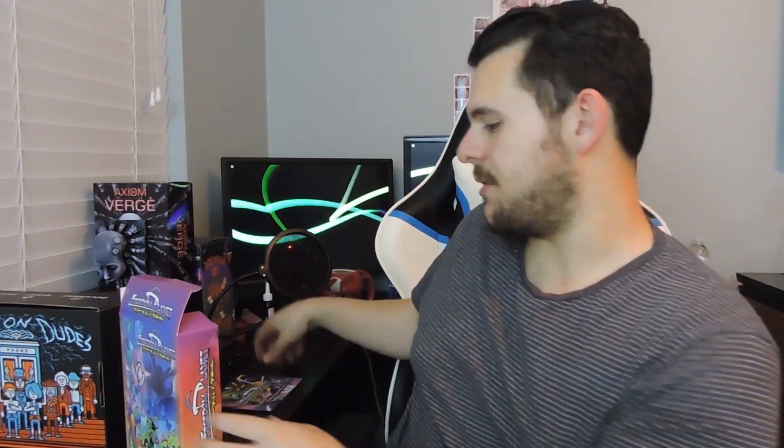The instruction manual for the game — it's very nice, very colorful. Each character gets their own two-page biography. That's great. And the IndieBox newsletter, 13th edition.